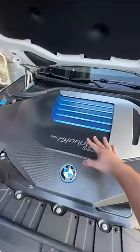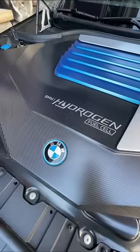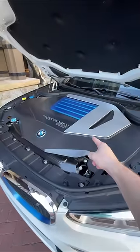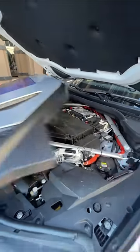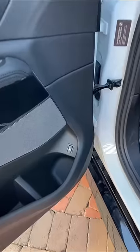If sitting around to charge up your electric car sounds like a pain in the butt, BMW might have the perfect solution. So under the hood of this BMW X5, you don't get a gasoline engine. When you remove this carbon fiber cover, you reveal a hydrogen fuel cell.